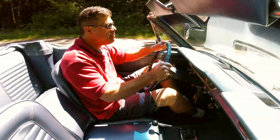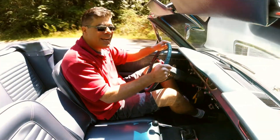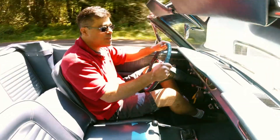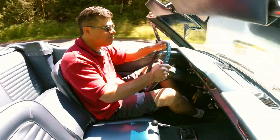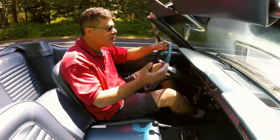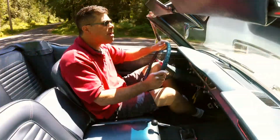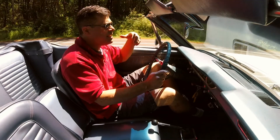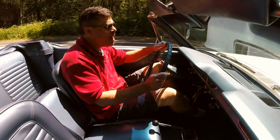Those high-performance cars of the era are kind of like that high school cheerleader everybody thought was fast — by modern standards, not so much. That said, this car is capable of well over 100 miles an hour and cruises wonderfully at 65 to 75 miles an hour.